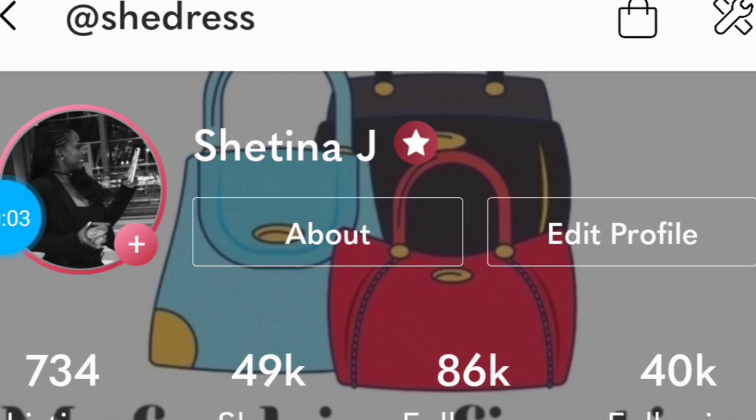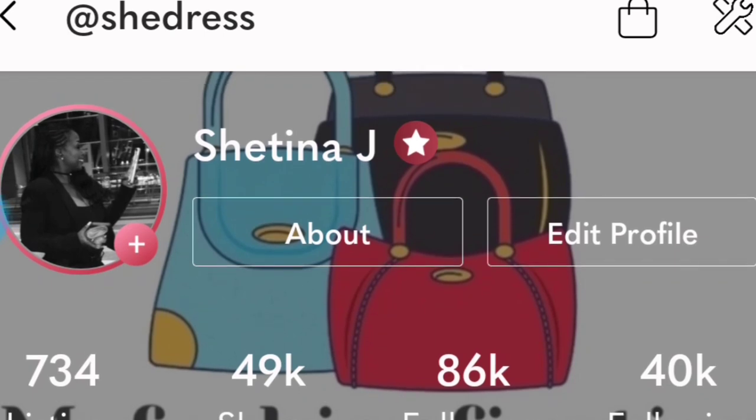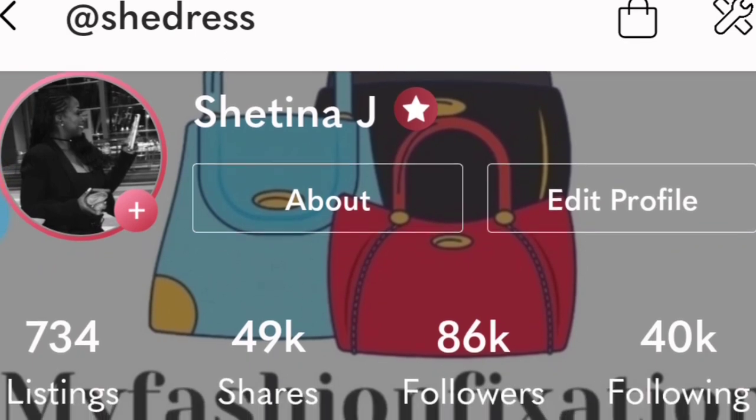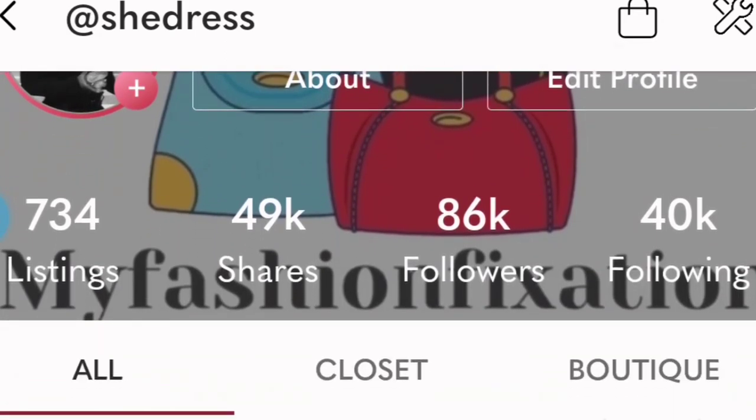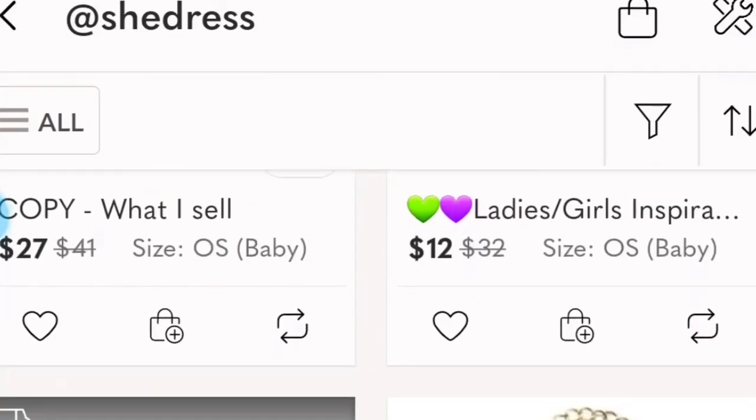Hello, everyone. I wanted to let you see my updated Poshmark closet. I did a little bit of changing the background. I need to do some more sharing today.